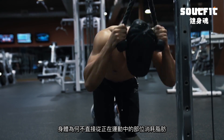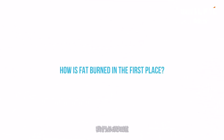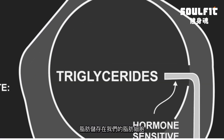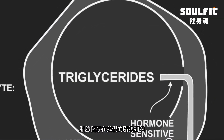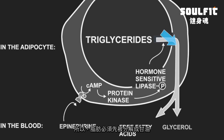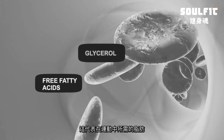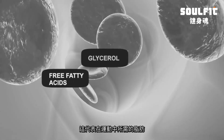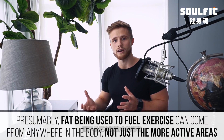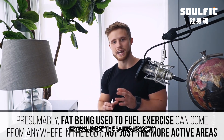To answer this question we need to first look at how fat is burned. The fat inside our fat cells is in a form called triglyceride, but muscle can't use triglycerides directly as a fuel source. First, the fat must be broken down into glycerol and free fatty acids, which then enter the bloodstream. This means any fat being used to fuel exercise is pulled from the bloodstream in general, which circulates throughout the entire body — implying fat can come from anywhere, not just the area being exercised.